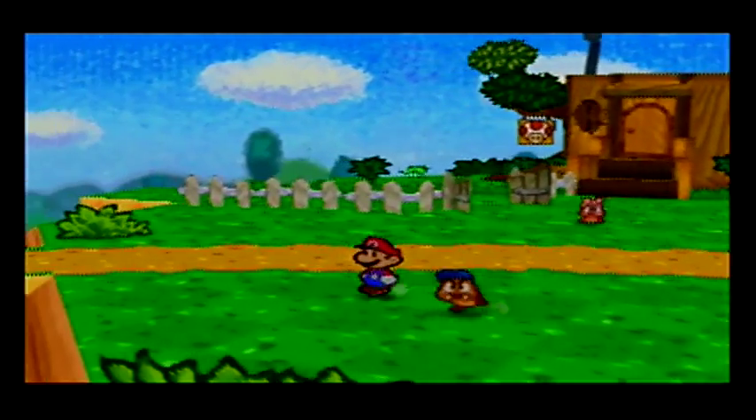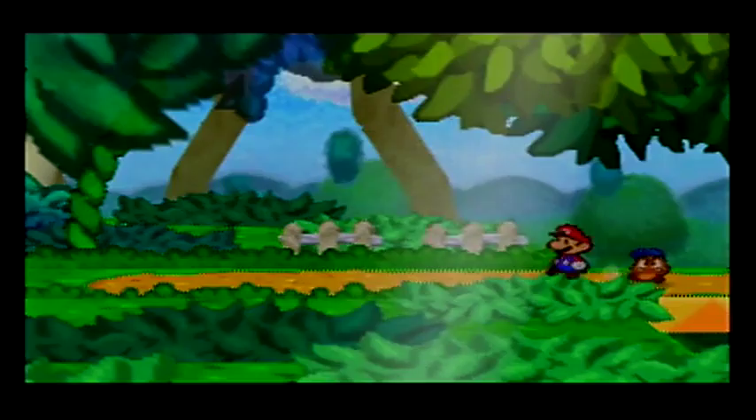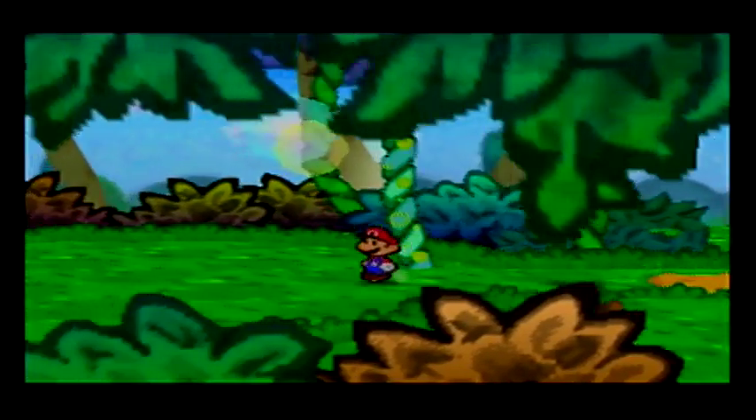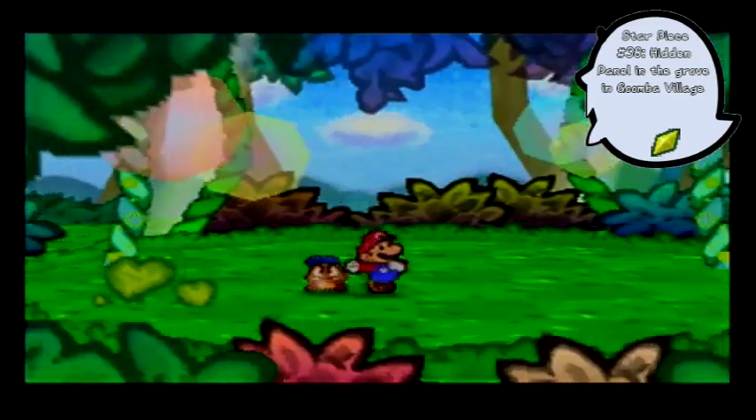Alright, here in Goomba Village, there should be two panels, if I'm not mistaken. Ah yes, there's a panel right here - that's one of two.